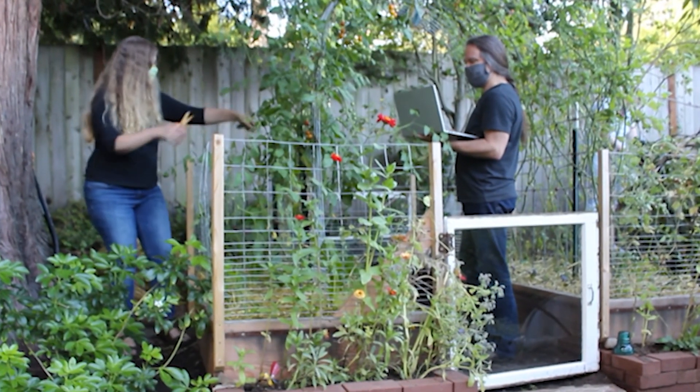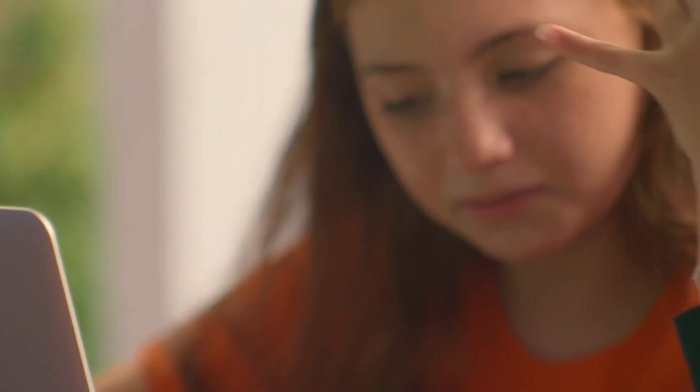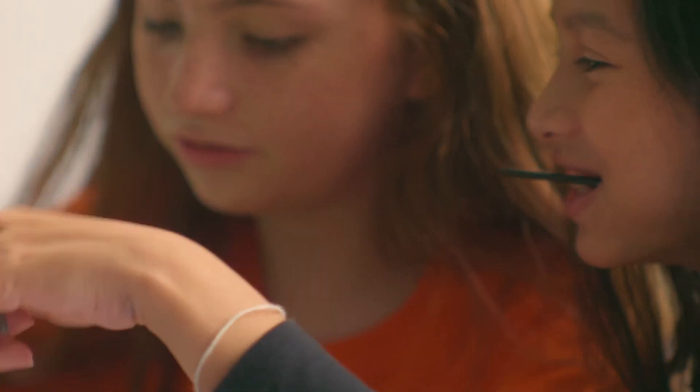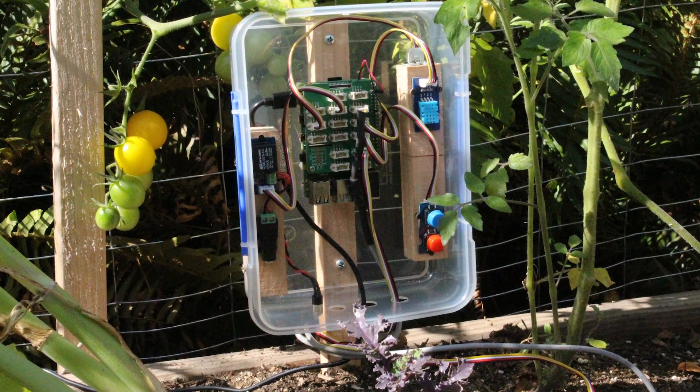The FarmBeats for Students program brings these modern tools into the hands of today's learners. The affordable hardware kit and curriculum is designed to give students hands-on experiences in applying digital techniques to food production.